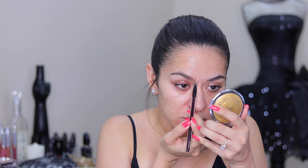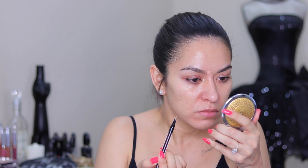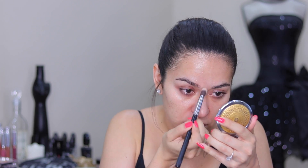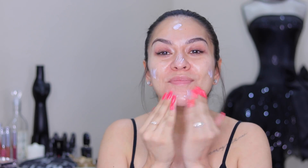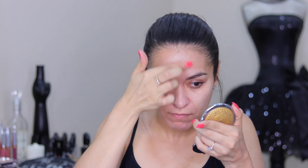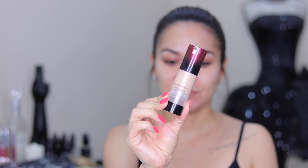First I'm going in with my Kevin Aucoin Sensual Skin Enhancer to conceal any blemishes. Then I totally forgot to prime my face, so I'm going back in with my Hourglass Mineral Veil Primer all over my face to give me a nice smooth canvas. Then I'm going in with my Becca Ever Matte Pore Perfecting Primer to the center of my face, mostly my T-zone area where I have larger pores and get oily — just pressing that into the skin in little patches or sections.